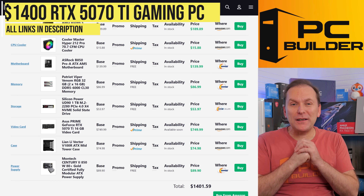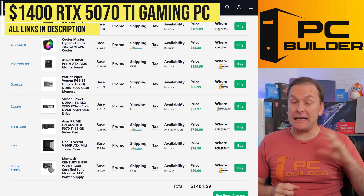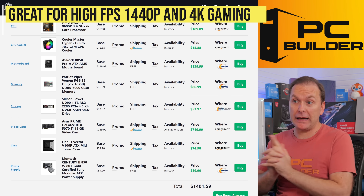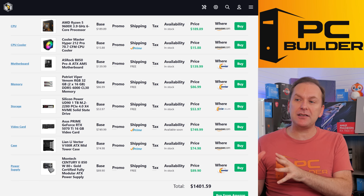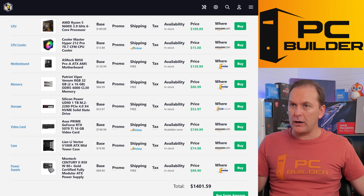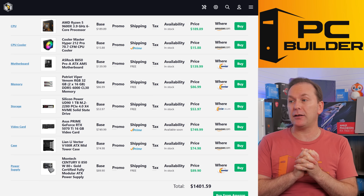Let's jump into that $1,400 RTX 5070 Ti build. It's going to give you amazing frame rates at 1440p, and it's powerful enough to take up to 4K quite easily. Not only that, it's going to look amazing. I've gone with a really nice black RGB aesthetic here. Most of these parts can also be purchased in white if you want to do a white build or a color contrast build.